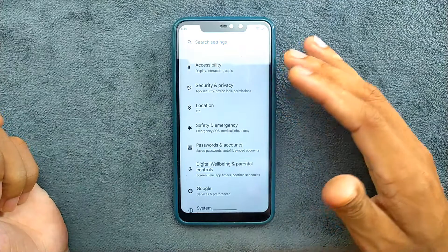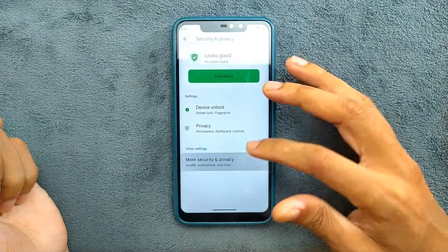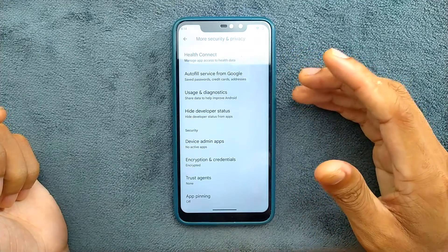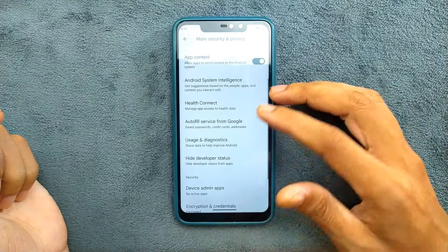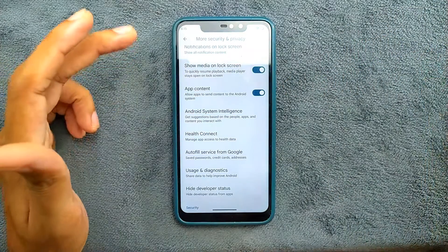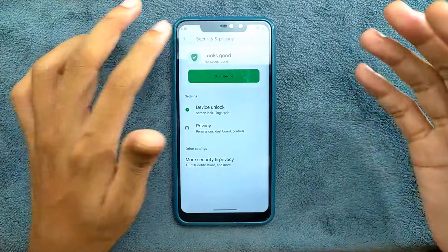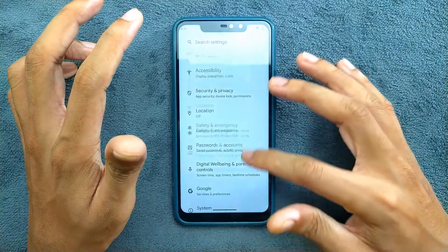The settings layout has changed a bit. They have introduced a few new things - there is a device log and other options. If you go to the 'More' section, you have app pinning and Health Connect. These are a few things which were not in the Android 13 based ROM but are included in this ROM.